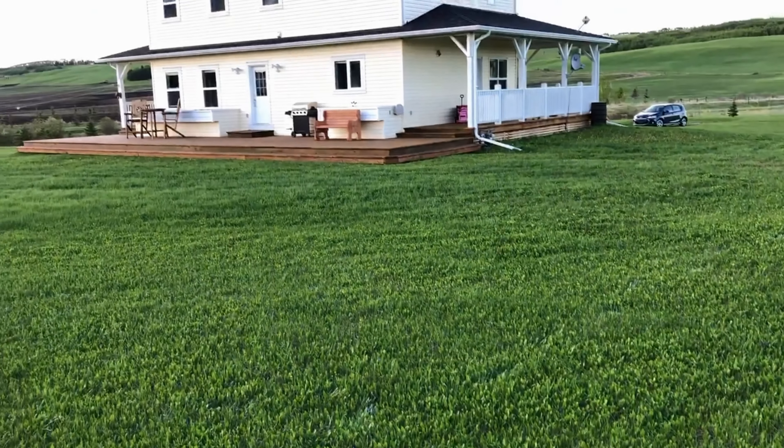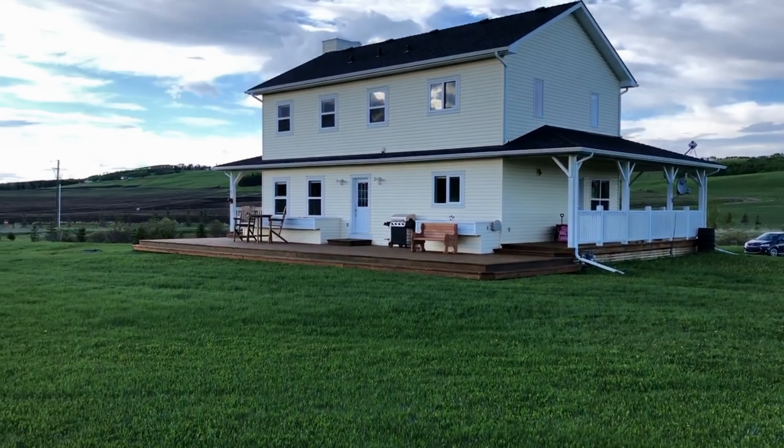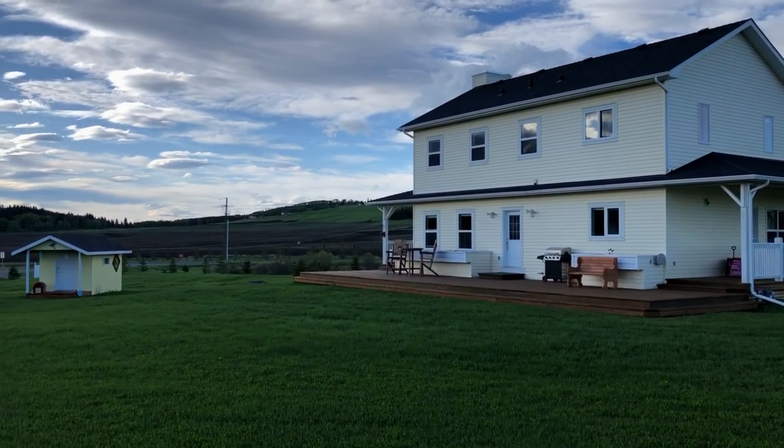There is so much more I could show you about this beautiful property, including the fully developed basement, playhouse for the kids right out the back door, greenhouse and gardening area. You're just going to have to come see for yourself how this could be your next dream home in the foothills.